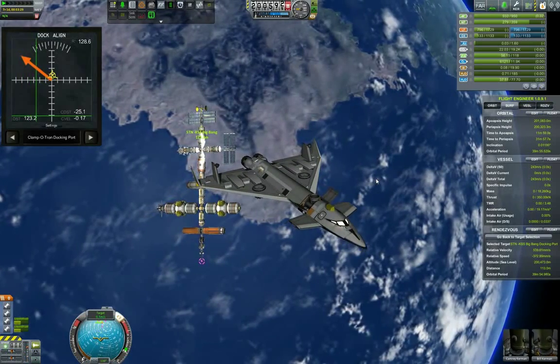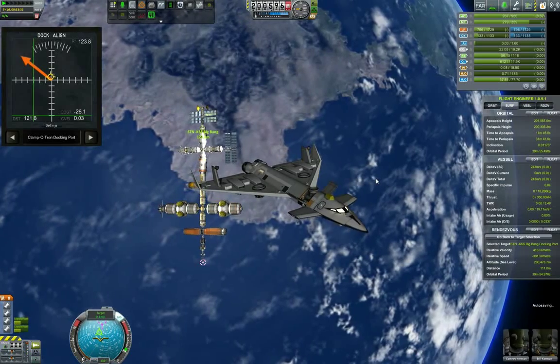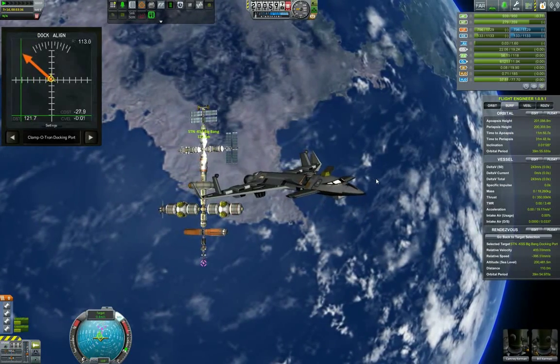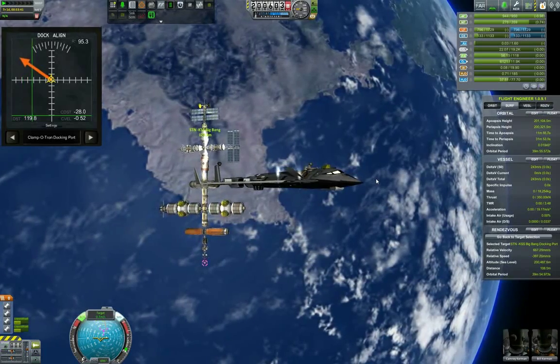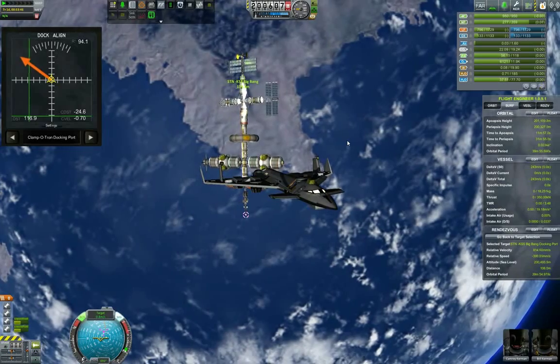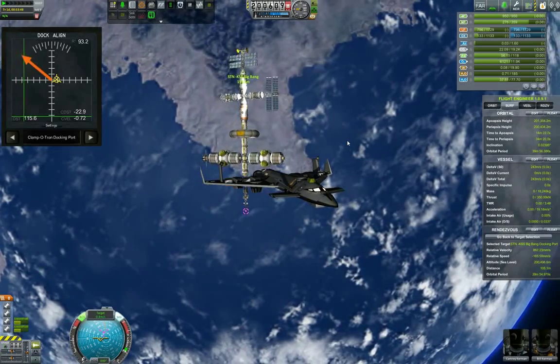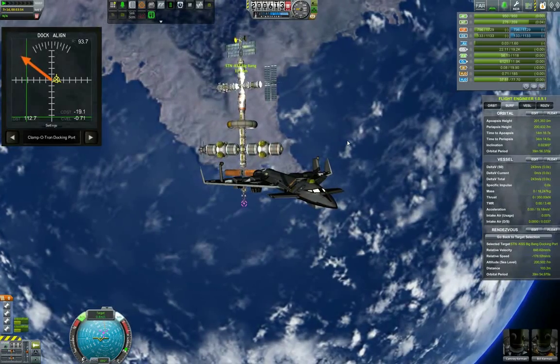We are more or less aligned with the docking ports and now it's a matter of tweaking the final approach. As you can see, the vertical indicator on the alignment indicator shows basically our roll, and the crosshairs show alignment of our vessel. The small marker shows our relative velocity.